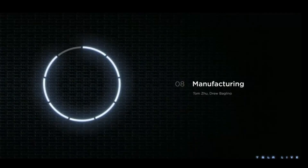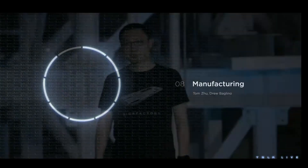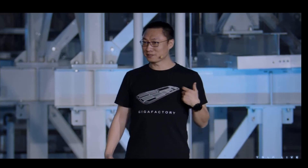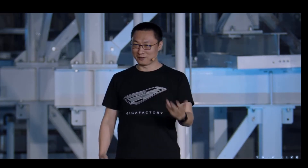Hi, everyone. My name is Tom Zhu. I'm now responsible for global production and sales and delivery service. I joined the company back in 2014, and I've been running the company's business in Greater China and APAC. Today, I'm representing all the Giga factories and talking about how we can make more cars and faster.